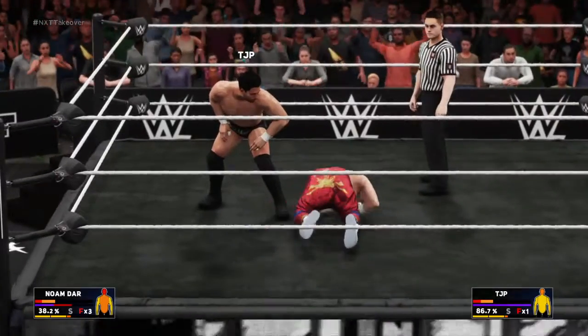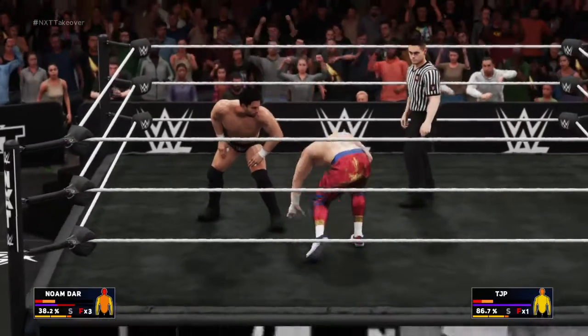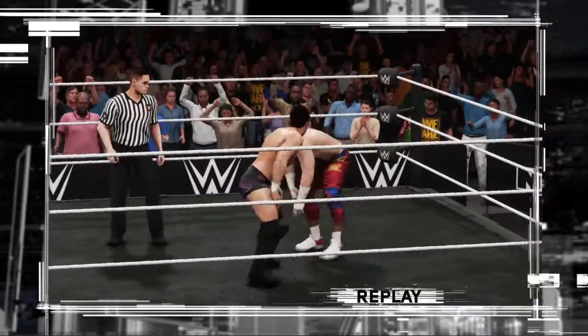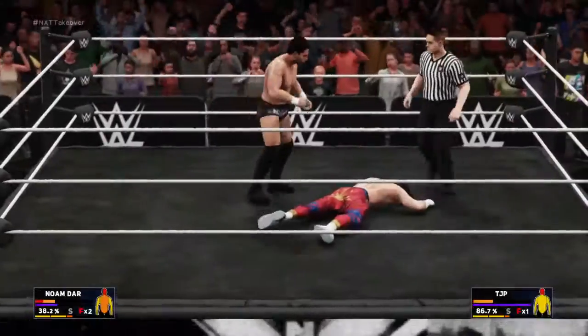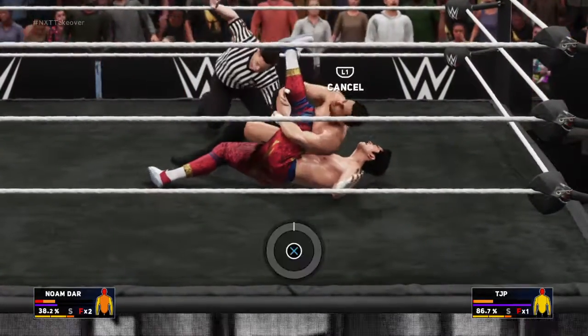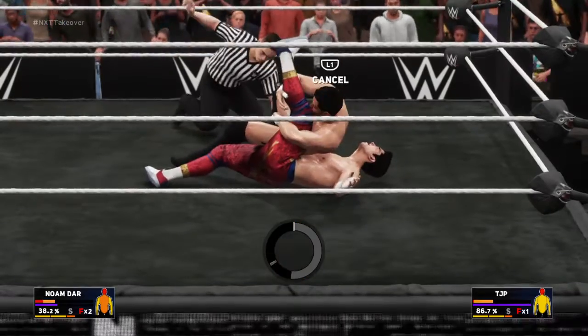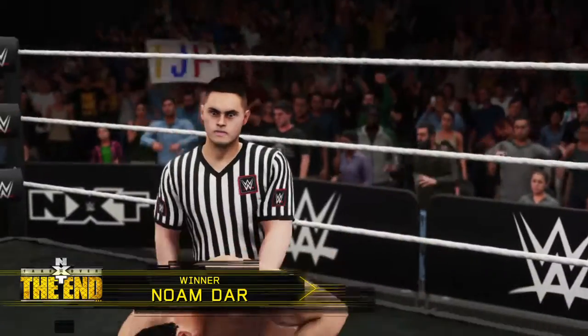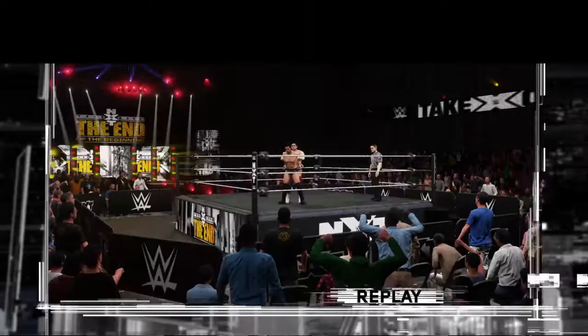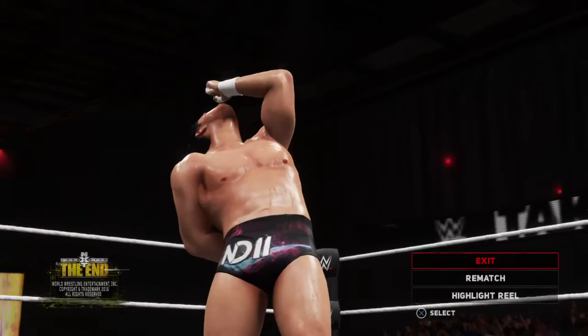He's not going to like this. He can pin his opponent right here — the pinfall and the victory! Here is your winner: Noam Dar!